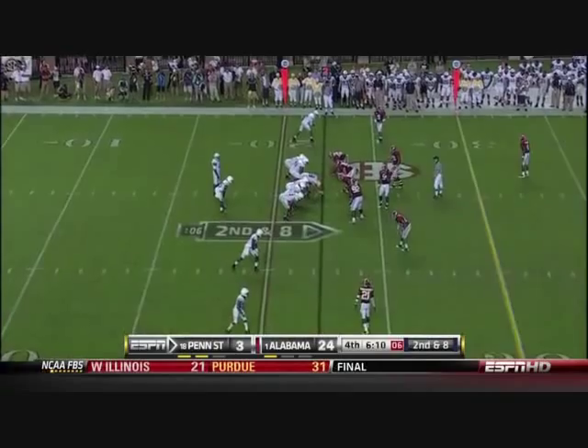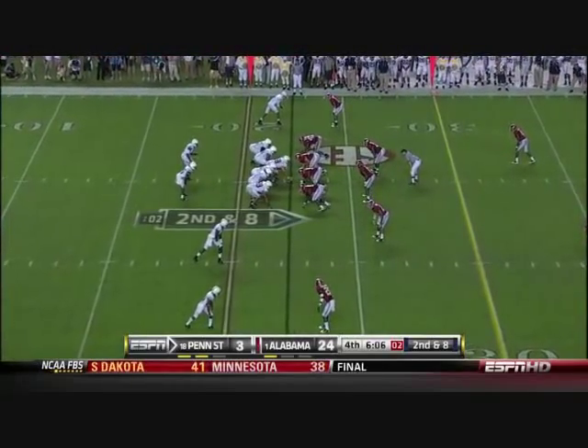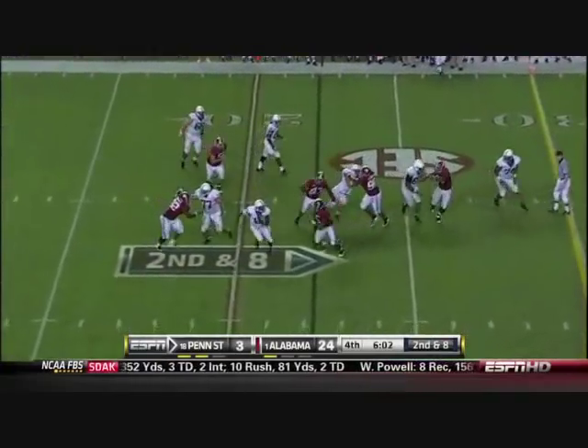He stays on the ground. Eventually maybe push Rob Bolden down the road. Second down and eight. Newsom keeps it.